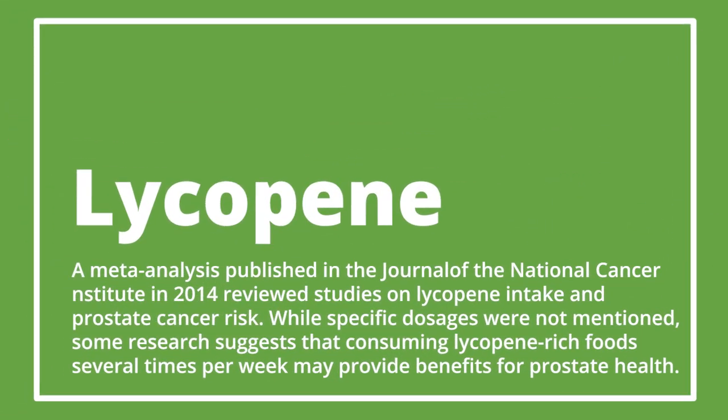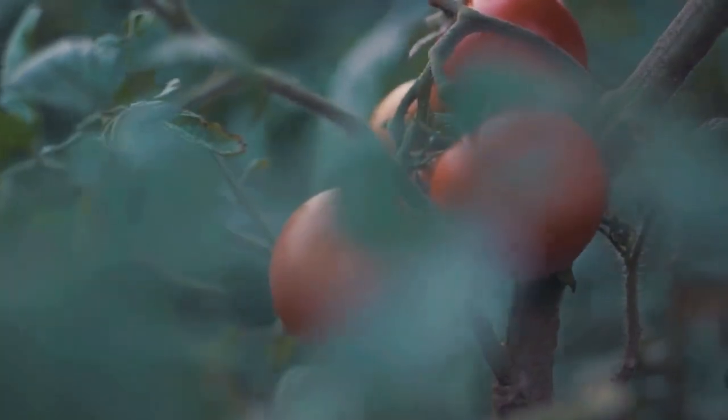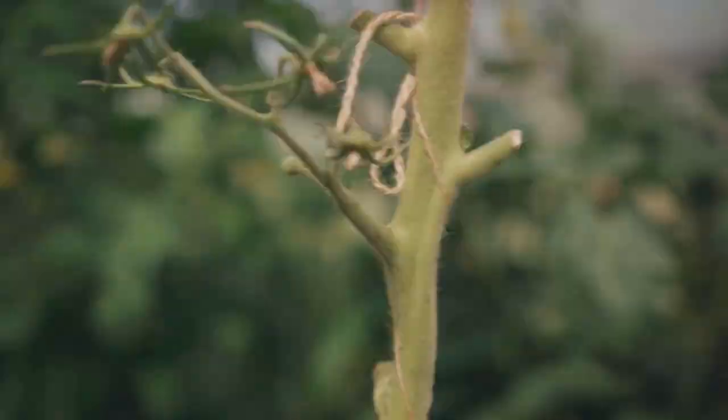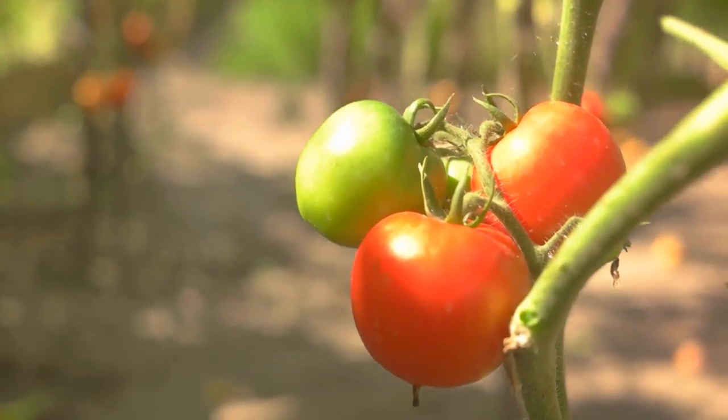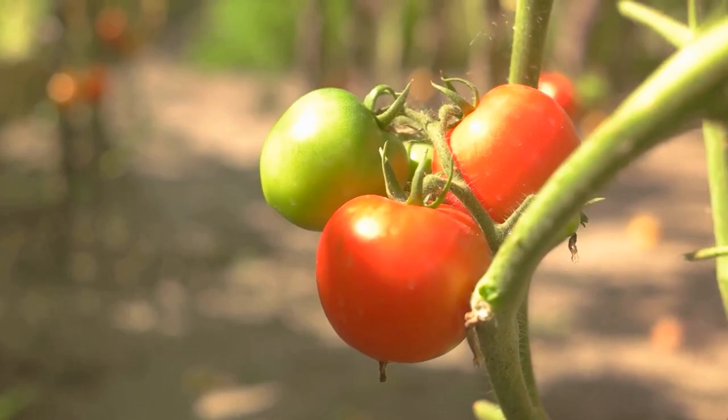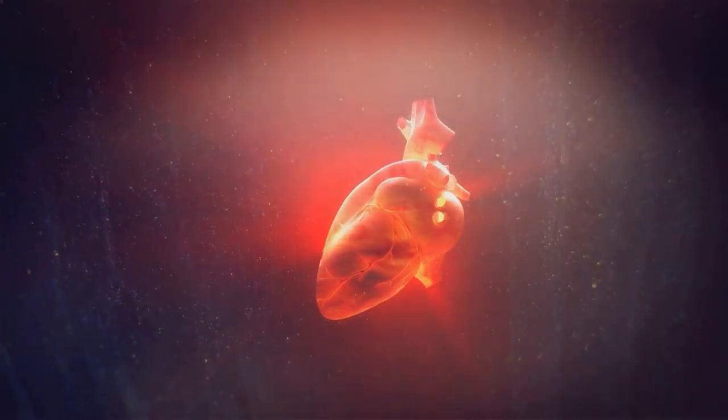The National Institutes of Health (NIH) suggests a dose between 6.5 to 30 milligrams per day for adults. Lycopene helps protect from cell damage — an effect found beneficial not just for prostate cancer, but for many conditions like heart disease and macular degeneration.